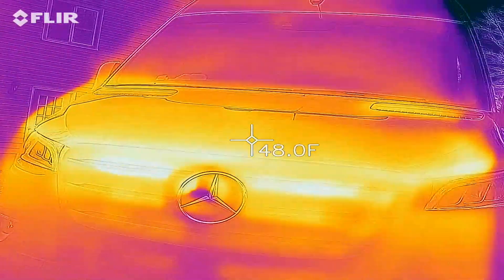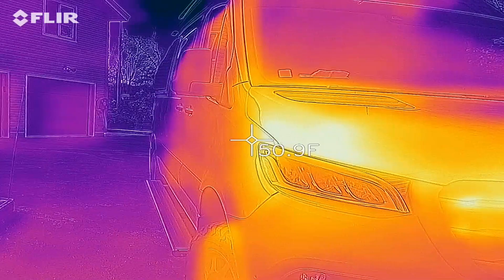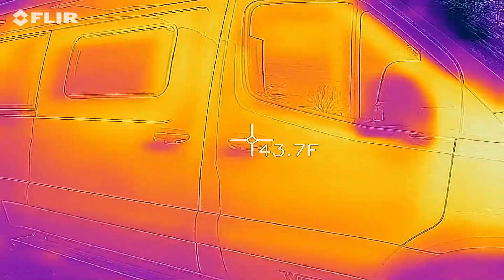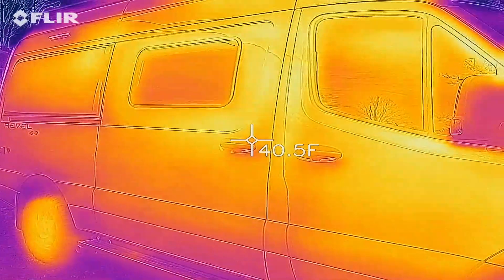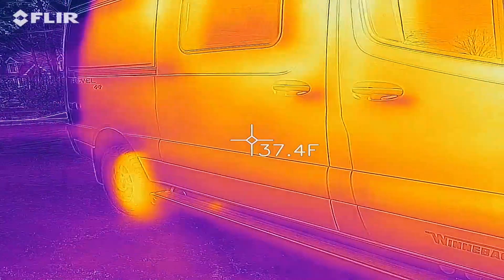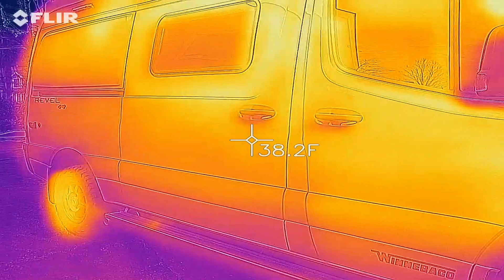Going around to this side — again, wherever there's sheet metal, it's pretty well insulated. Where there is glass, it isn't. So I hope this gives you a good idea of what to do if you're trying to insulate your Revel.